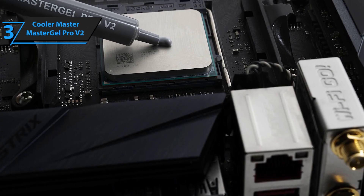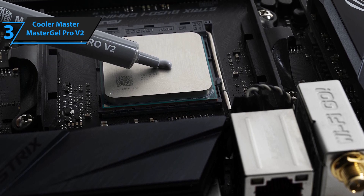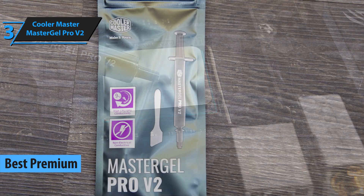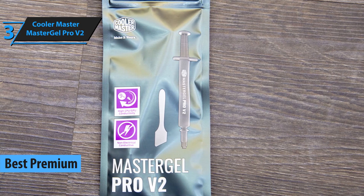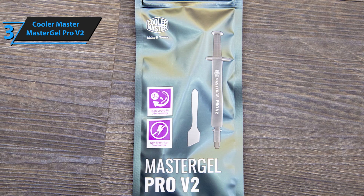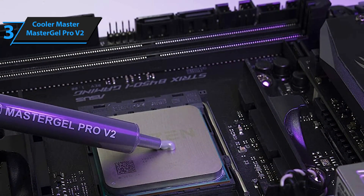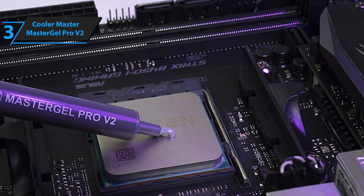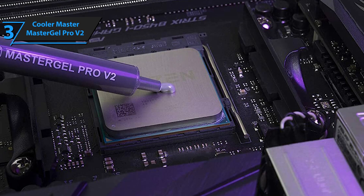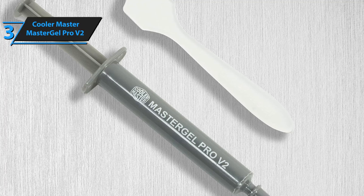If you don't hesitate to spend a few extra dollars for a top-quality product, we recommend the Cooler Master Master Gel Pro V2. This thermal paste is considered the best premium thermal paste of 2023. The Master Gel Pro V2 is an upgraded version of the older compound, with improved heat dissipation and heat transfer from chipset to cooler base for high CPU-GPU conduction. With a proven superior compound formula for outstanding thermal conductivity of 9 W/mK, it prevents the CPU or GPU from short-circuiting by completely eliminating the risk of electrical transmission.